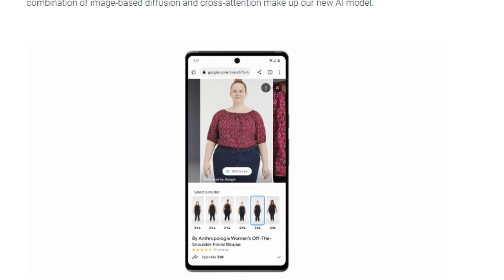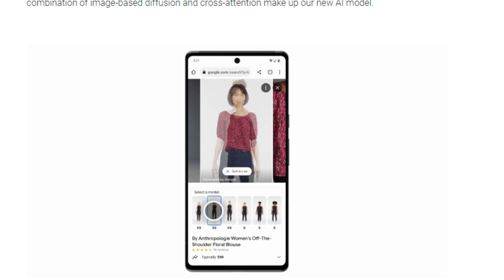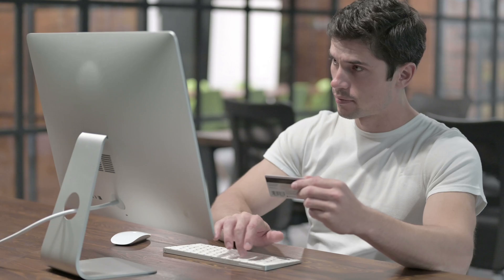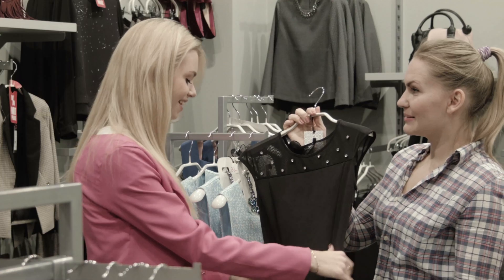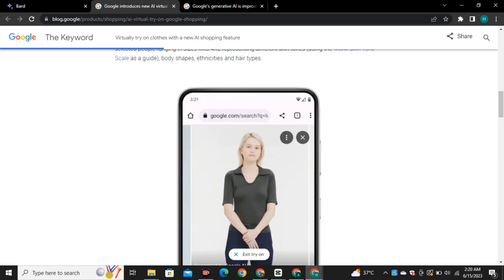Talking about its benefits, this feature will save you a lot of time and money in finding the perfect fit for your body, because you already know how an item will look on your body type and skin tone. This will make online shopping more confident, since when we shop online we don't always feel confident about clothing products. It's also great for people who don't want to go to a store and spend time searching for the right product.